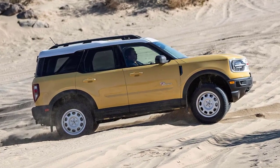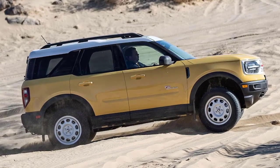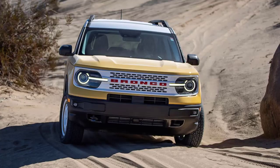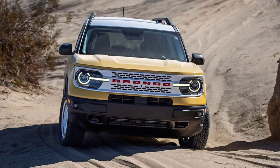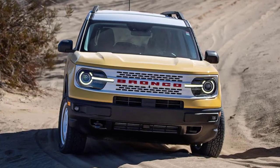The Bronco Sport Heritage comes in two trim levels: a moderately equipped regular version and a top-spec Limited. The base Heritage is fitted with a 1.5-liter turbocharged three-cylinder, while the Limited gets a more powerful 2.0-liter turbo four. Both are backed by an eight-speed automatic transmission.